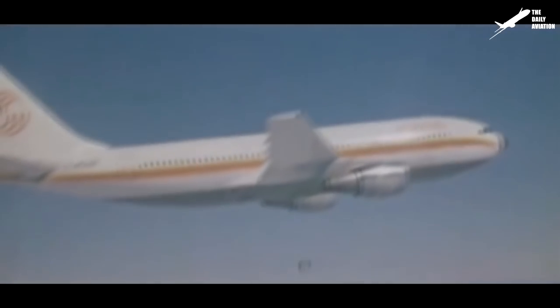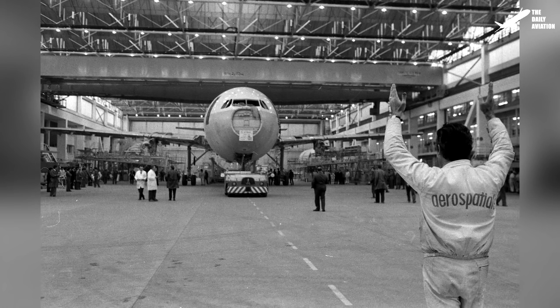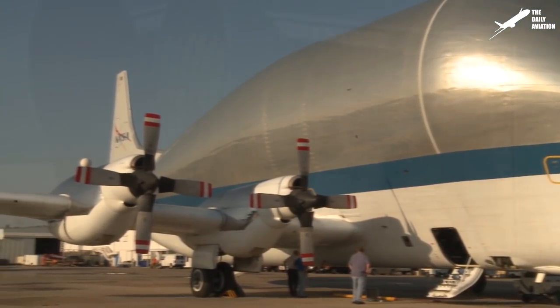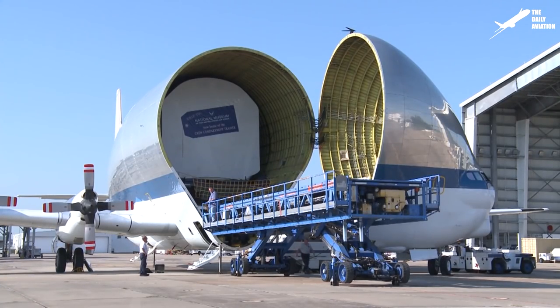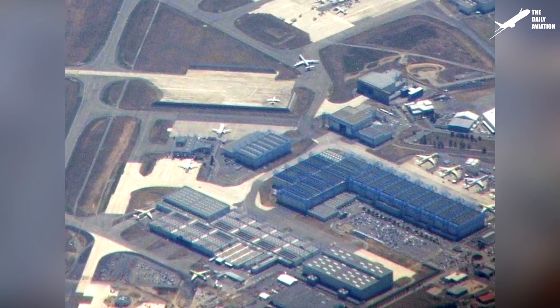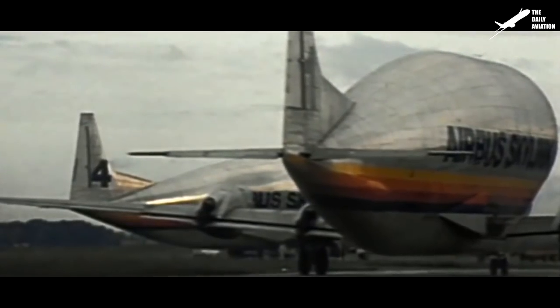Since its creation, more than 560 A300s have been sold and many are still active in service around the world. In the 1970s, however, Airbus faced the same difficulties in transporting its fuselage parts as NASA did for its rockets — road transport was far too slow and challenging. Realizing that the Super Guppy would be the solution for transporting fuselage and wing sections between its various European factories and the Toulouse assembly line, Airbus decided to place an order for two Guppies. The sections of aircraft were delivered in record time, eliminating much of the storage needs of the aircraft manufacturer.